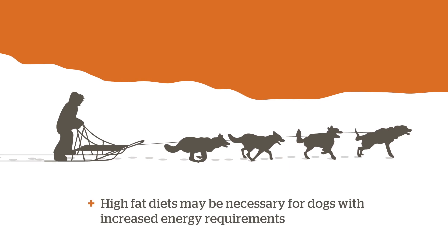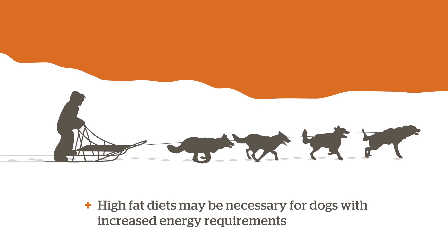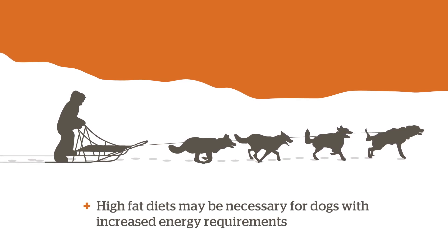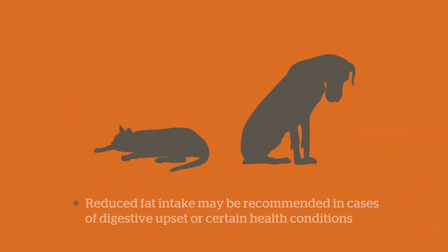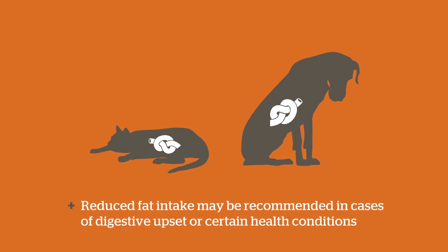High-fat diets may be necessary for dogs with increased energy requirements, such as sled dogs that perform long-distance endurance exercise. On the other hand, a reduction in fat intake may be recommended in cases of digestive upset or for certain health conditions.